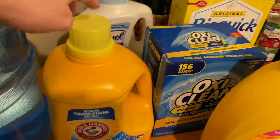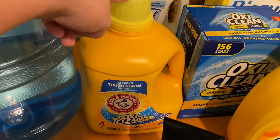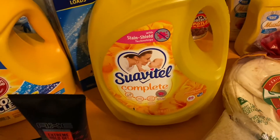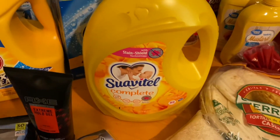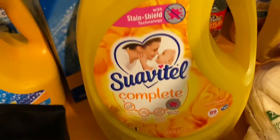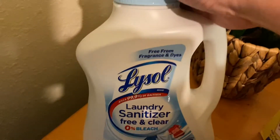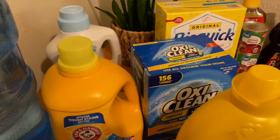They didn't have my regular laundry soap, so this is Arm & Hammer with OxiClean. I use OxiClean anyway so I figured I'd give it a try — I usually like to use Era but I can only find it at Walmart and they didn't have it. I also got some fabric softener — my favorite, the Suavitel Morning Sun yellow one. They recently started having the 'Complete' version with stain shield technology, and it's the same price so I'm going with that. I got an OxiClean refill and the Lysol laundry sanitizer — they only had the free and clear version, so we're trying that.